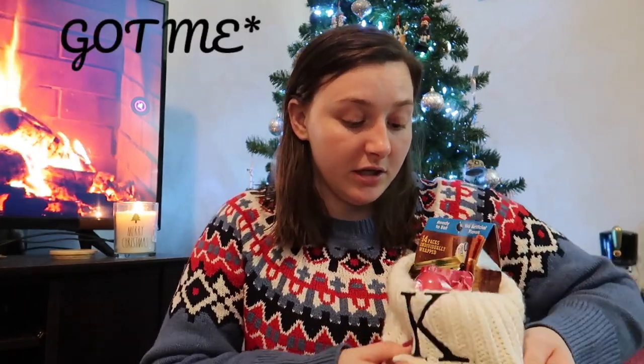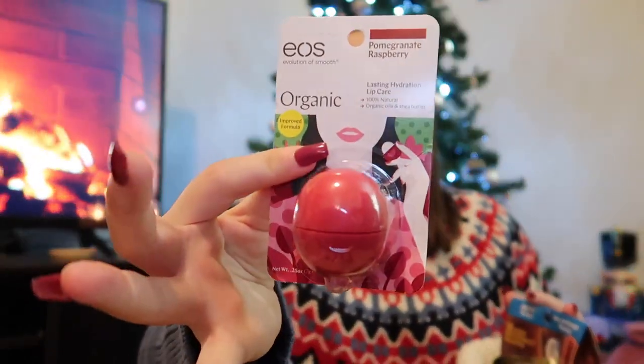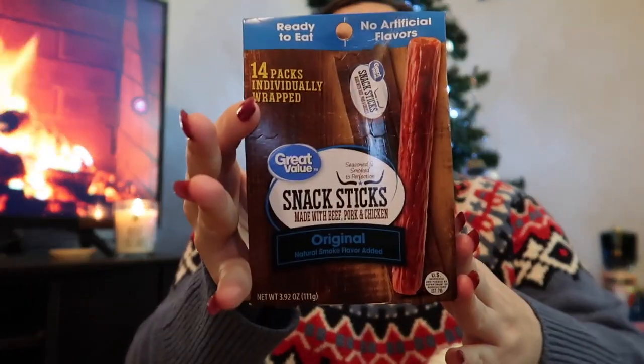My mom did a stocking for each of us — this is mine that she made me this year, it just has a K on it, which is perfect because Khaleesi and Archie share a stocking this year so she can use this next year for Khaleesi. I got some lip balm and some snack sticks which are just like Slim Jims.